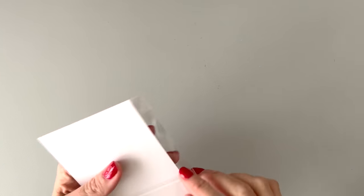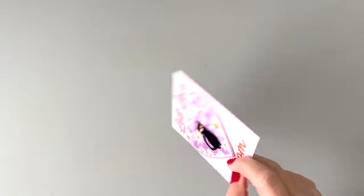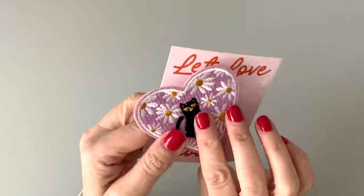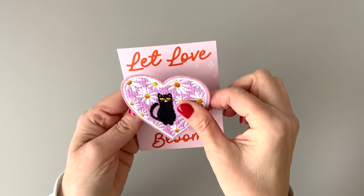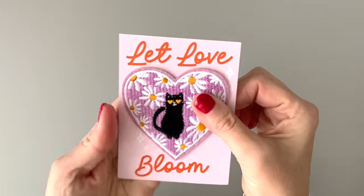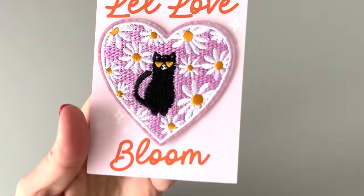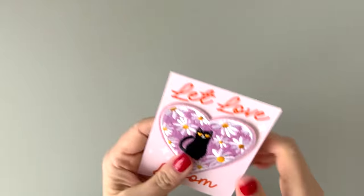I'm going to open this just because I want to see it up close and personal. It's an embroidered sticker patch. "Let love bloom" — and look, the cat has heart eyes. I just can't wait to see that sticker book.